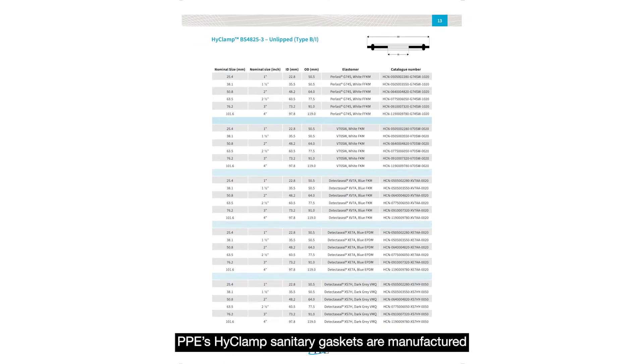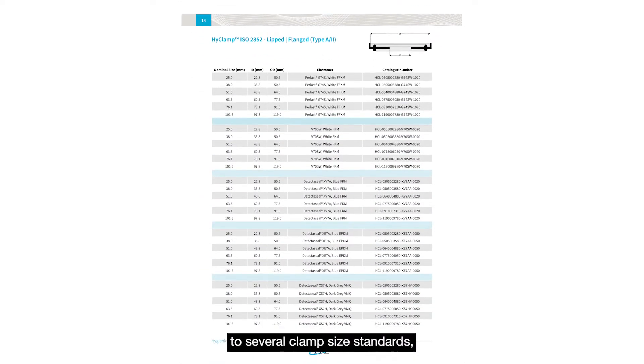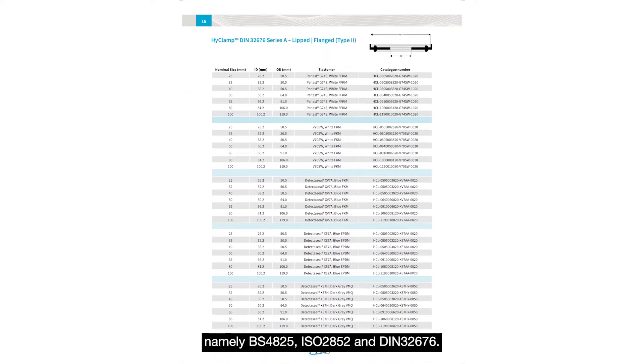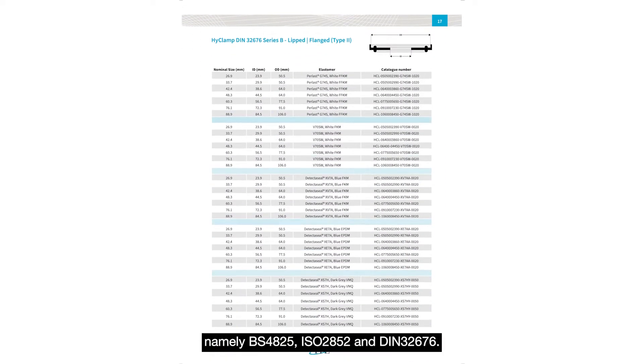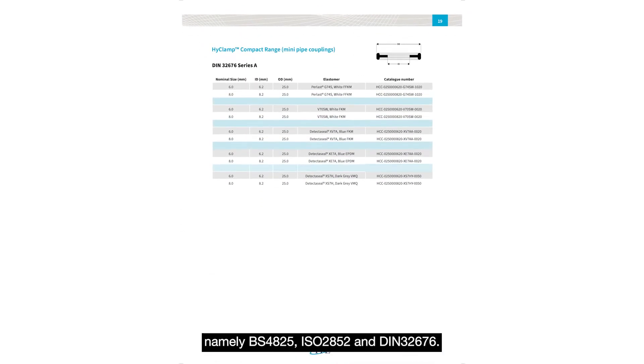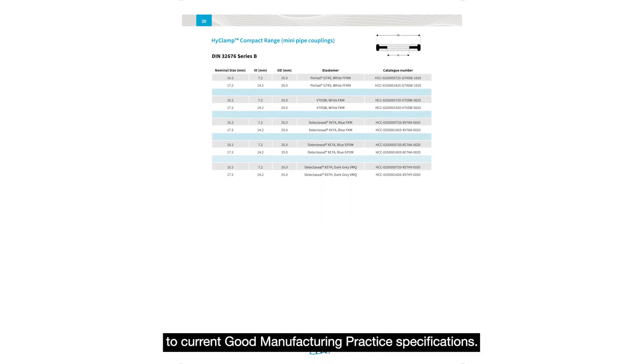PPE's Hi-Clamp sanitary gaskets are manufactured to several clamp size standards, namely BS 4825, ISO 2852 and DIN 32676, all conforming to current good manufacturing practice specifications.